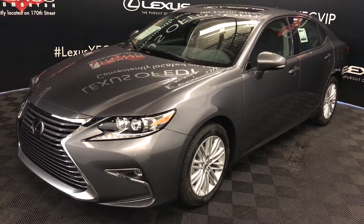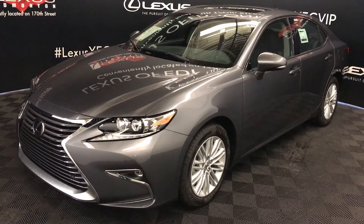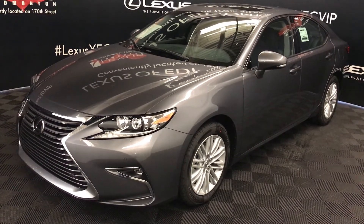Grey exterior, black NuLex material interior, four-door, five-passenger. This is the standard package.